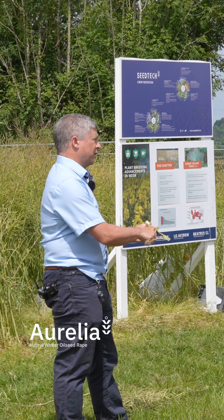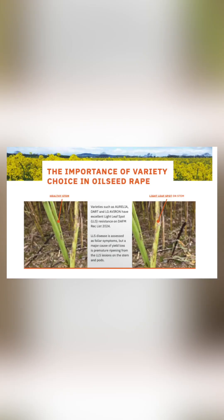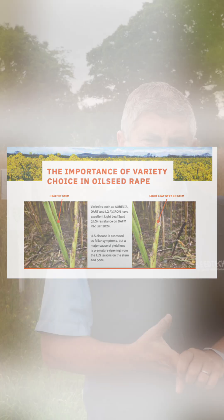If we look at a variety of oilseed rape that's a little bit weaker on light leaf spot, you can see these brown shaped lesions on the stems — these stems are infected. What happens is that stems infected with light leaf spot are not able to transfer the nutrients and the water from the roots, from the stems, from the leaves up into the forming pods or the seeds. And that's how yield can be lost.